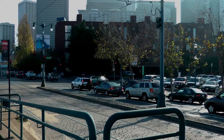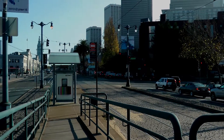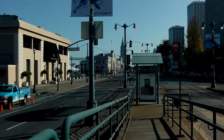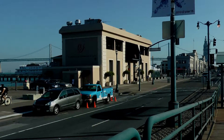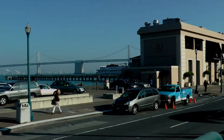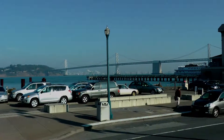And Broadway coming in from the right. The ferry building in the distance. And Pier 7, a popular public pier with the Bay Bridge in the background and Yerba Buena Island.